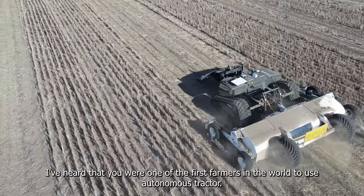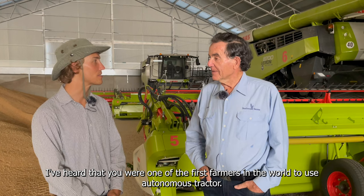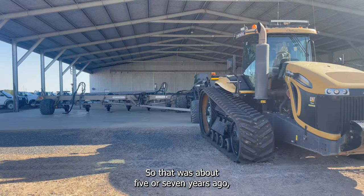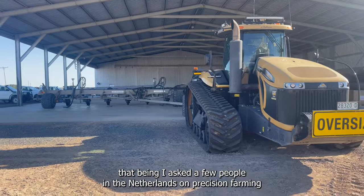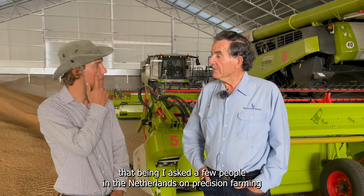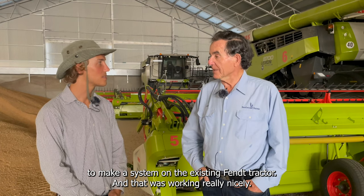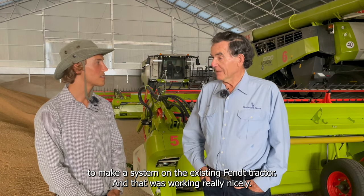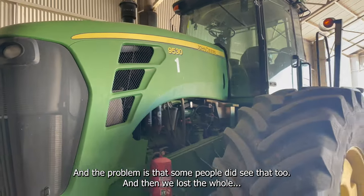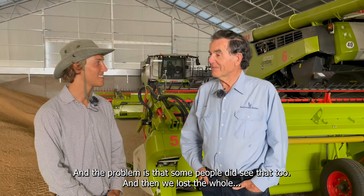I've heard that you were one of the first farmers in the world to use an autonomous tractor — is that true? Yes, I think so. That was about five to seven years ago. We asked people in the Netherlands in precision farming to build a system on an existing farm tractor, and that was working really nicely. The problem was that from there they saw the opportunity.